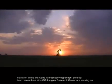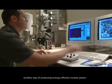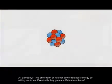While the world is drastically dependent on fossil fuel, researchers at NASA Langley Research Center are working on another way of producing energy efficient nuclear power. This other form of nuclear power releases energy by adding neutrons.